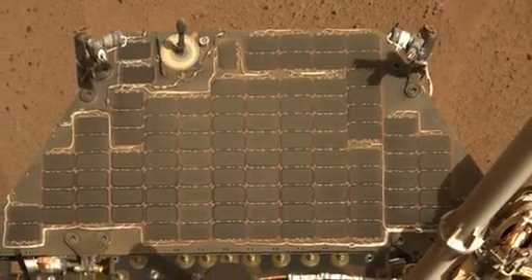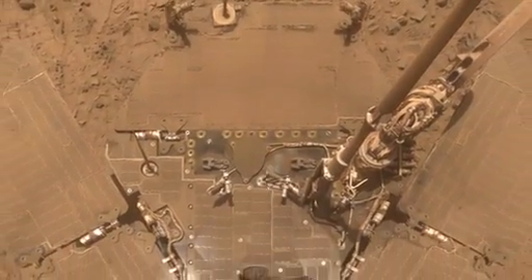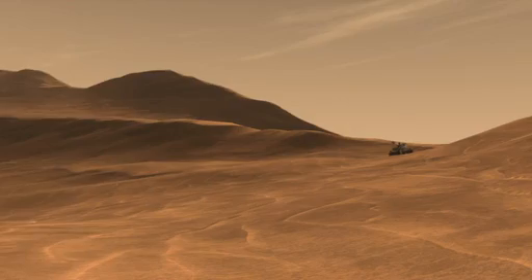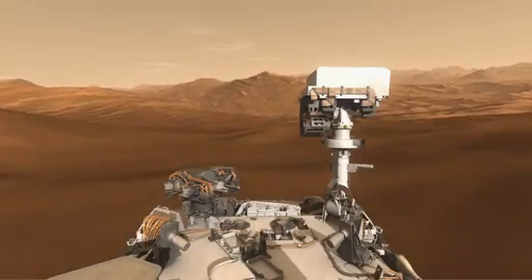The Mars Exploration rovers often found themselves short on power as dust settled on their solar panels. This was especially a problem in the short days of winter. We need a good, strong, and reliable source of power to keep Curiosity going for over two years on Mars.